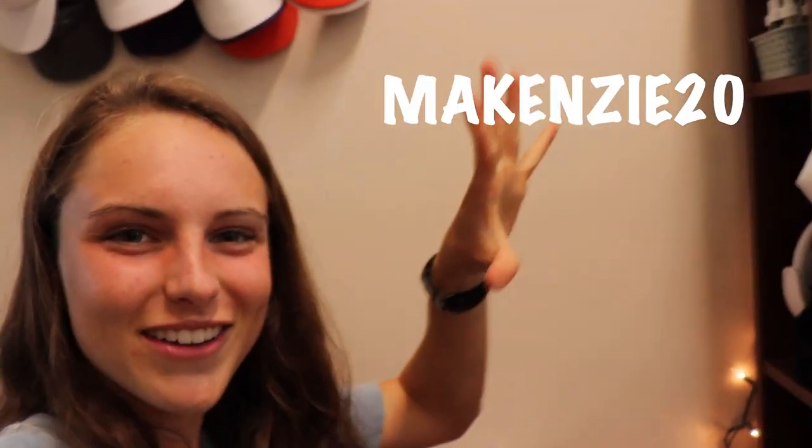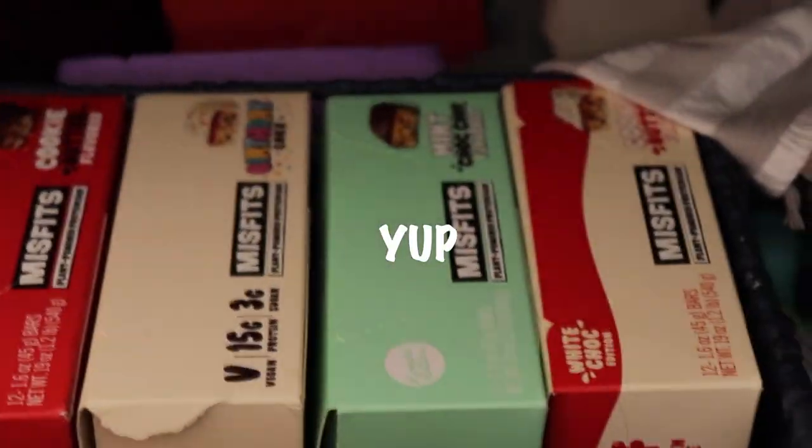I have my Misfits bars — use code Mackenzie20 to get a discount, because as you can tell, I love them. You can also go to my Instagram story highlight for more information on my favorite flavors and all that stuff, so make sure you go check those out.